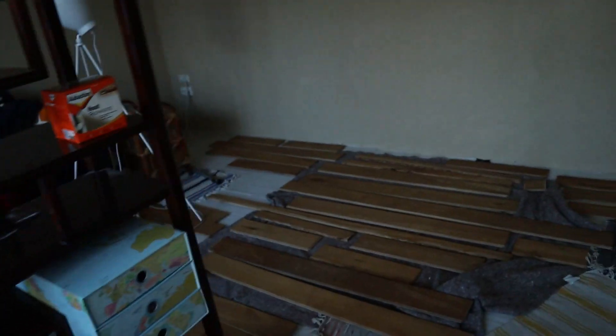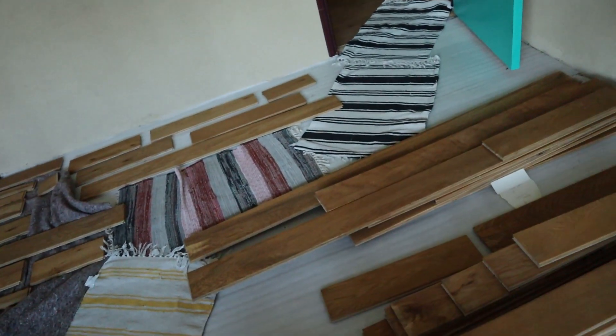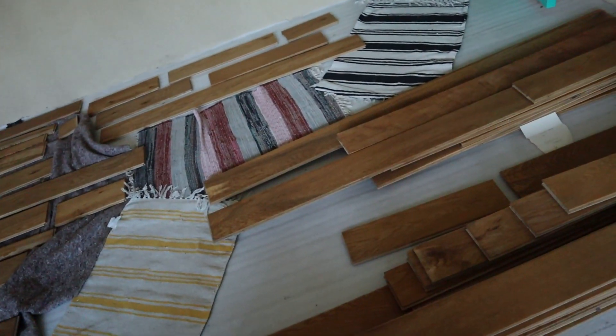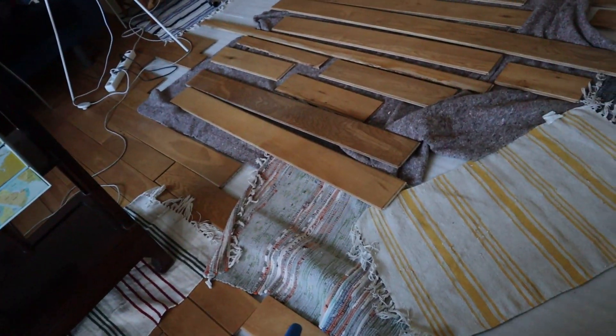For those of you who noticed that my background looks different — it's different. Half my floor is gone. Let me see if I can show you. I've got my closet here, this is my floor, and we've got a little walkway there. These are the floorboards that I've cleaned, but they still need to be oiled — they need to have a new coat of oil.